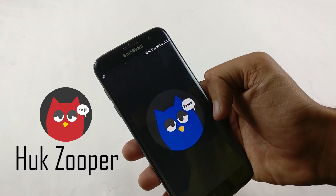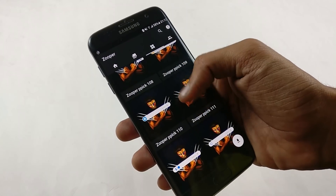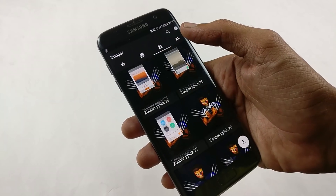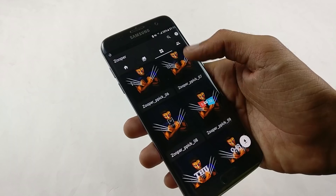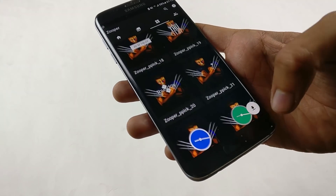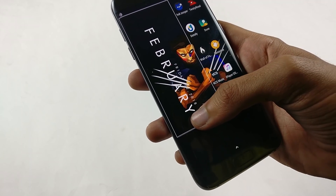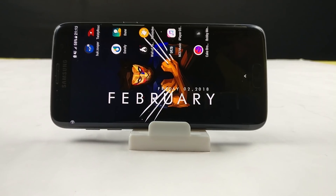Then we have HugZooper, which is an extension to the Zooper widget. You will get date widgets on your phone with the help of this app. It has the best and most useful looking widgets on the Play Store — the people around you will be amazed when they look at these widgets. You can resize these widgets at any time you want, and I surely recommend them to you.